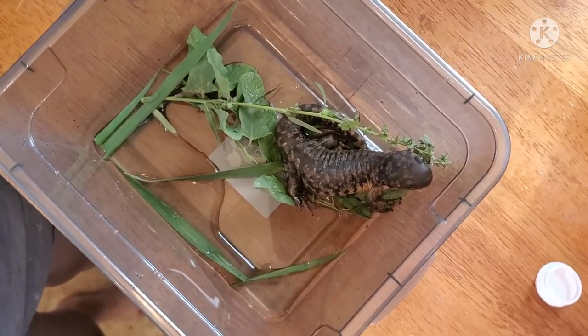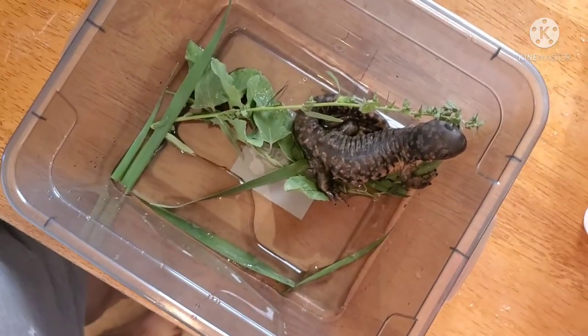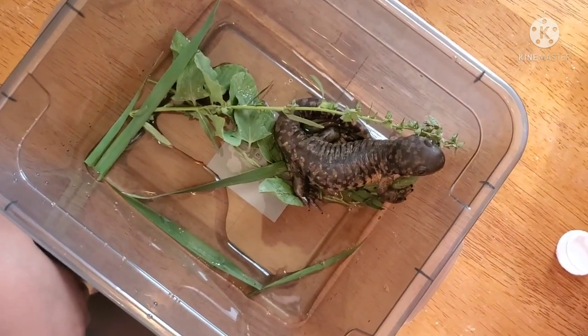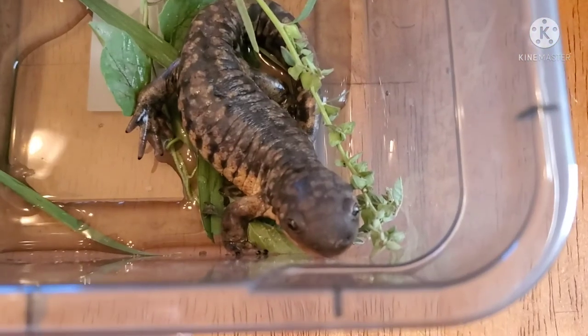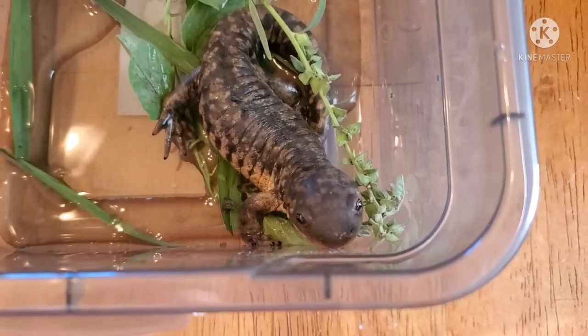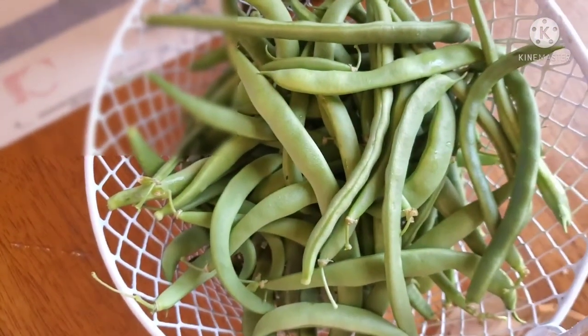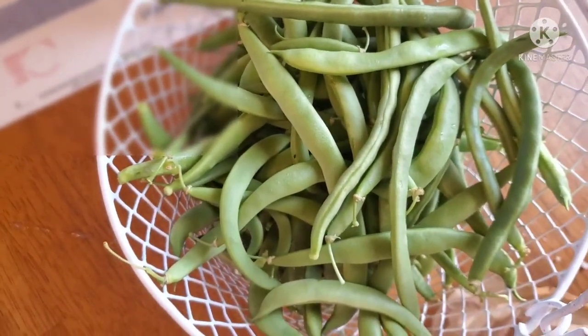We brought him inside and looked it up — he is a tiger salamander. Never thought I'd find one of those. It was really neat to find this cute little guy while I was picking green beans. On the plus side, we got tons of green beans for lunch tomorrow.